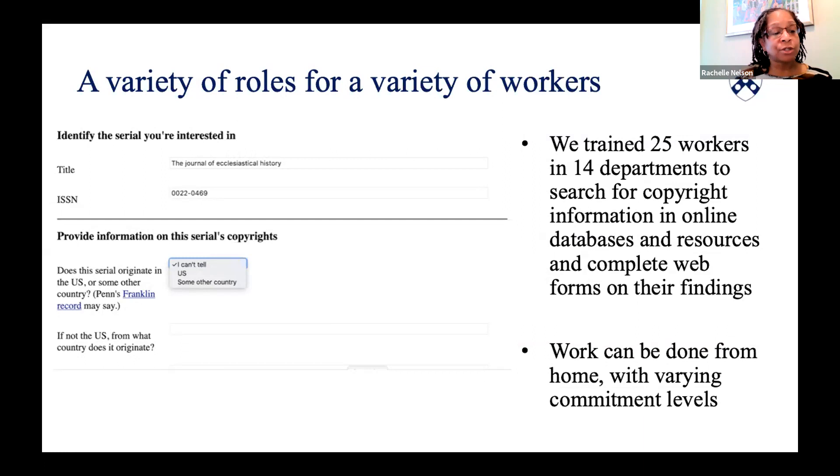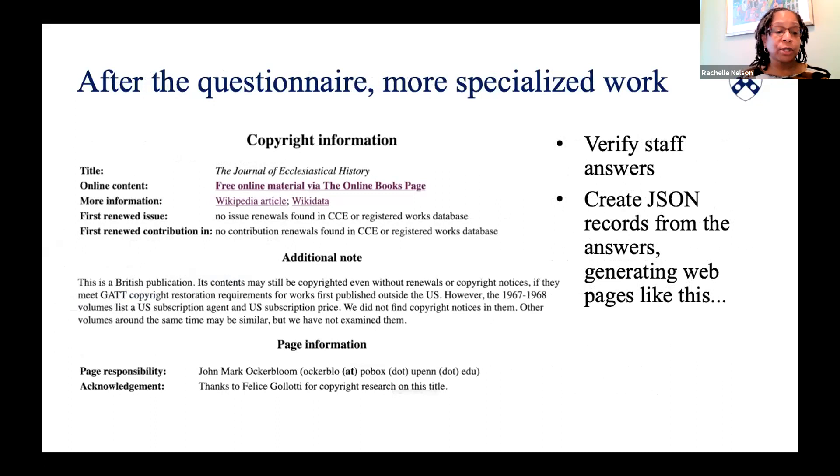We held training sessions on Zoom showing how to work through the forms step-by-step. We answered questions from staff and made recordings and guides available. After a staff member fills out the questionnaire for a particular serial, their response gets put in a queue for others to review. This is where more specialized work comes in. Right now, John double checks the answers given, edits them as needed, and then runs a script to create a JSON file with a unique identifier.